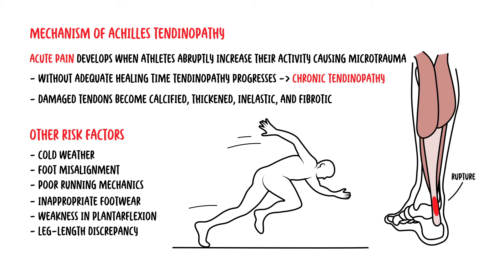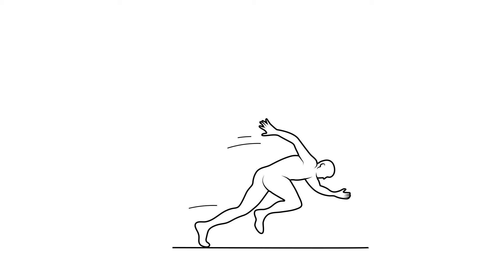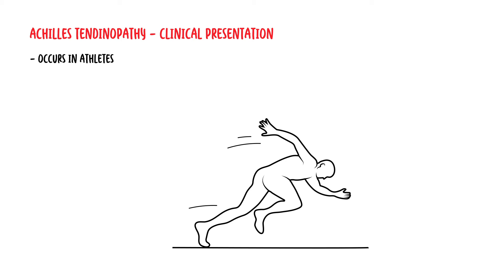Acute rupture of the Achilles tendon occurs when a sudden sheer stress is applied to an already weakened or degenerative tendon. Achilles tendinopathy usually occurs in athletes who increase their training beyond their tendon's ability to heal the microtrauma from repetitive stress.